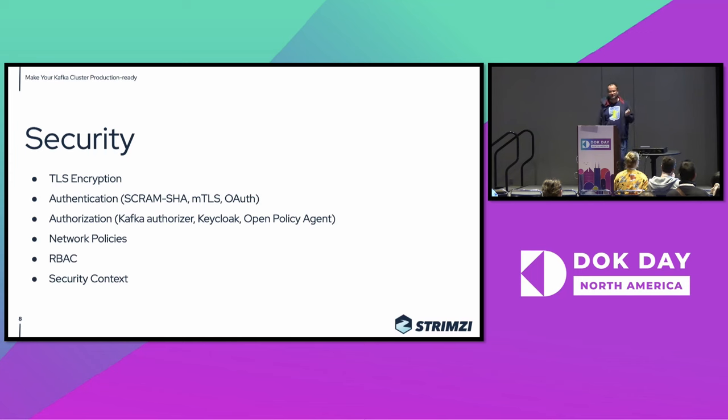What may be a bit special about Strimzi is that we have a thing called the user operator, which allows you to manage Kafka users using custom resources. You can create a Kubernetes resource called KafkaUser, either directly or using Argo or whatever you are using, and there you can say this user should use MTLS authentication or SCRAM-SHA authentication, and it should have these ACL rights, and then the operator will go and create it. Or if you are in a more enterprise-like environment, maybe you want to use things such as OAuth or Open Policy Agent, which give you a central management for security.